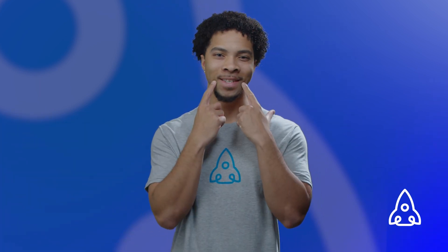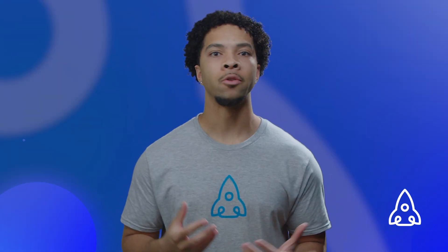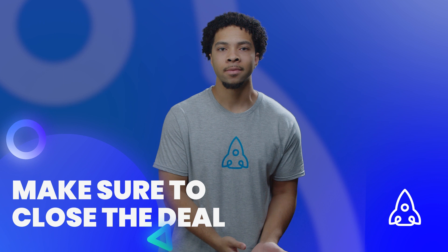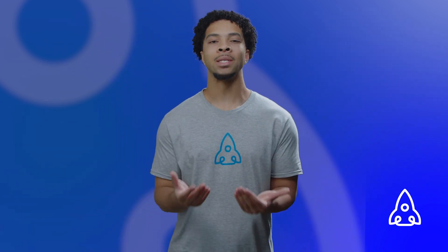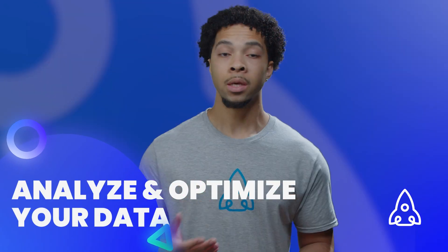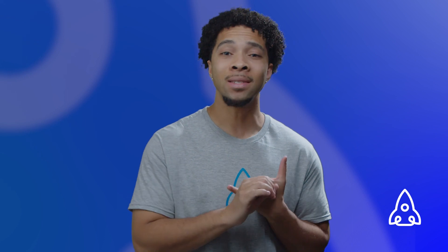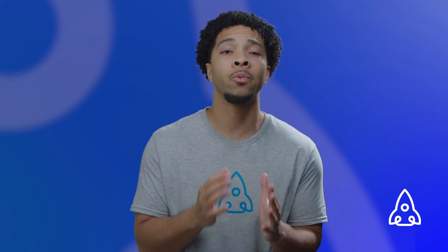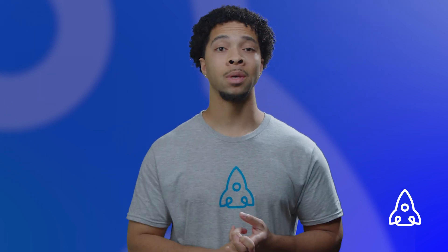Number six: negotiate terms — work with the prospect to determine pricing, terms, and other details of the sale so that everybody leaves happy. Number seven: close the deal — finalize the details of the sale and make sure both parties are satisfied. Number eight: analyze and optimize — continuously analyze your pipeline and always look for ways to improve, because you'll never be perfect but you can always strive to be the best you can be.